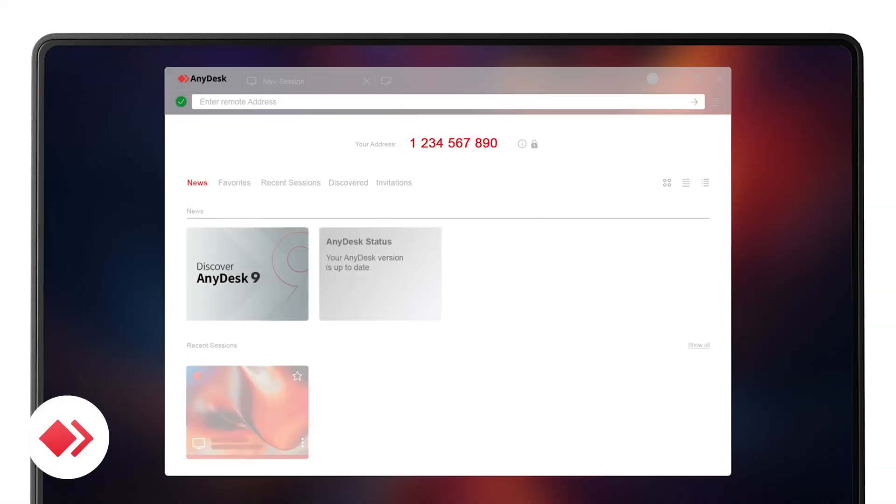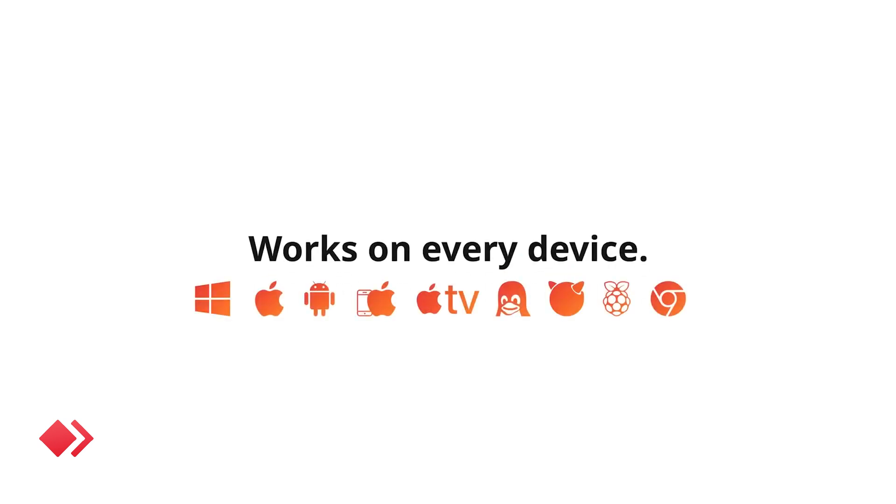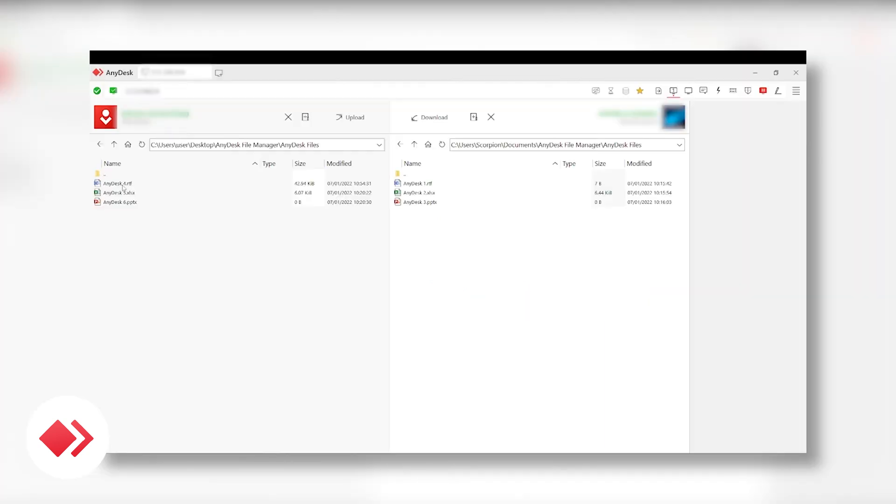AnyDesk is another great option if you're looking for an easy way to access your devices remotely. It works across all major platforms — Windows, Mac, iOS, and Android — so it's super flexible. There's a built-in file manager for moving files around, though it doesn't support drag-and-drop.